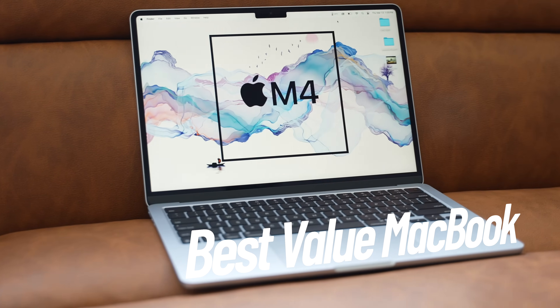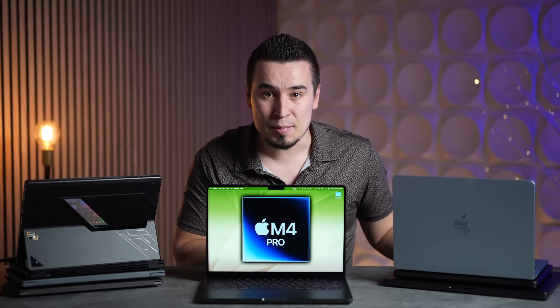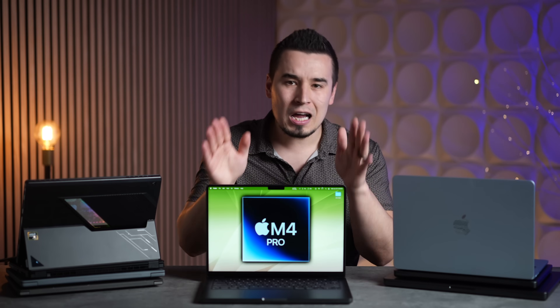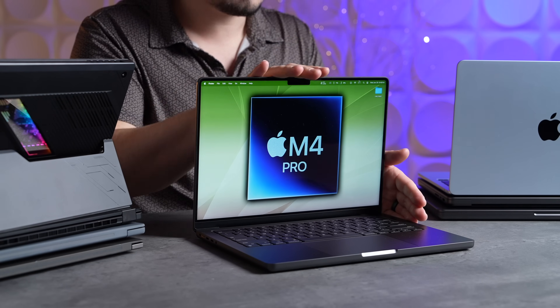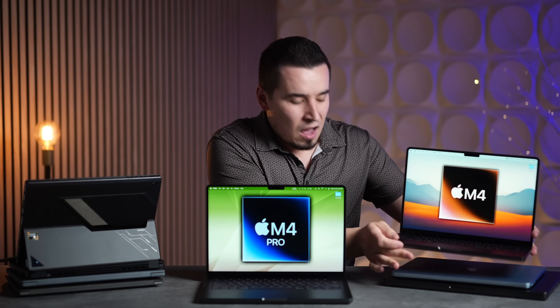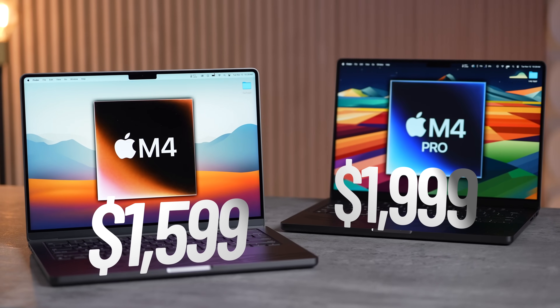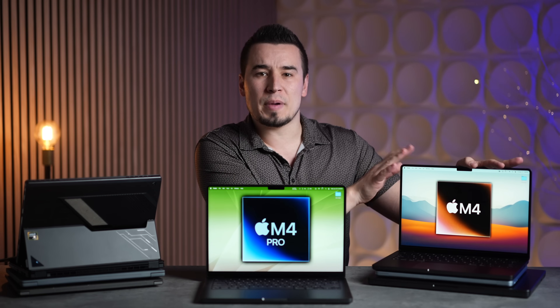That makes the base M4 Pro the best value MacBook right now. Though to be fair, the M4 MacBook Air is the best value laptop of all time at only $950 on Amazon — incredible bang for your buck. But if we're talking high-end laptops, the M4 Pro chip is where it's at. Now let's address the $1,600 M4 base model, which a lot of you are curious about.